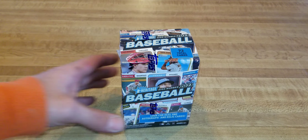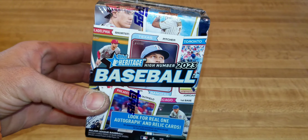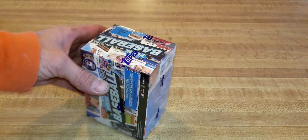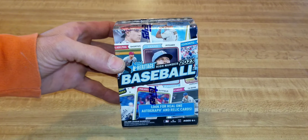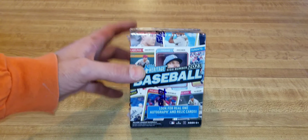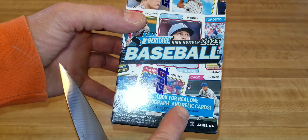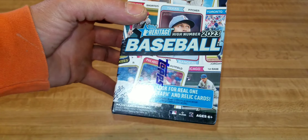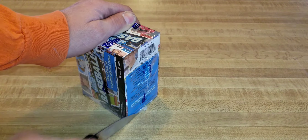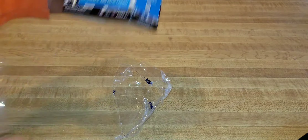Welcome to our all-new baseball card break video with Matt. Today we have another blaster box of the 2023 Topps Heritage High Number. These are some great blaster boxes — I've seen people pull some very nice stuff out of here. We're looking for those rookie cards, and the box says to look for real one autograph and relic cards, so there are high chances of getting autos and relics. It's now officially open!